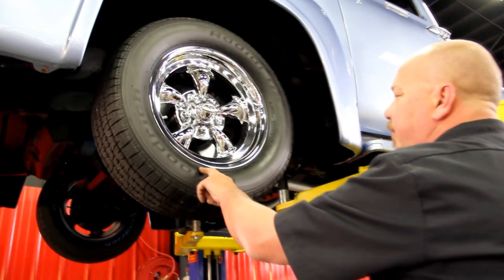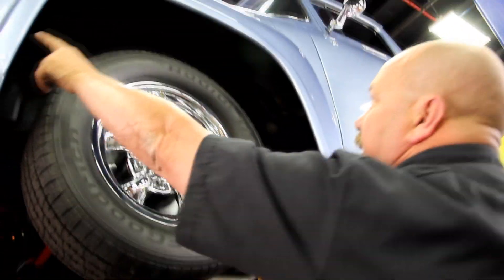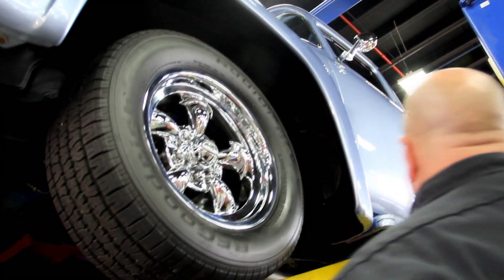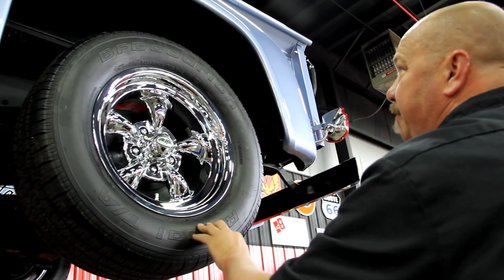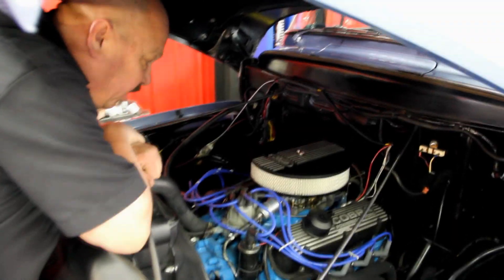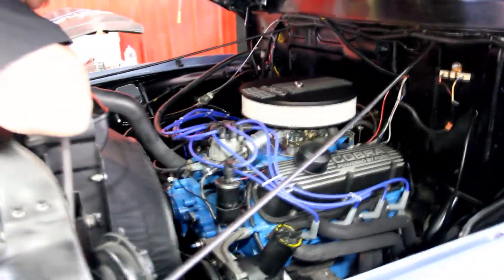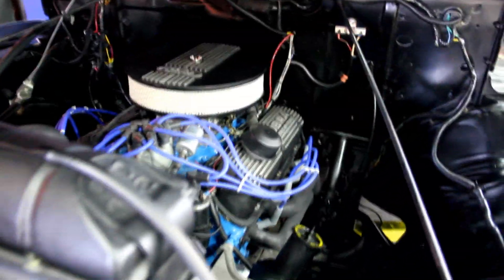Up front we've got BFGs with 235/60/15s and really cool Cragar wheels. As you can see, the finish work on the paint is beautiful and the inner fender is all nice and clean — really nice job on the truck. In the back we've got more meat: 255/60/15s, same BFGs, same Cragar wheels. Under the hood we've got a 302 with a Holley carb. Good-looking paint job on the motor, good-looking Cobra valve covers, power steering pump — new style. It just looks gorgeous under here. Very nice build on this old '56 Ford truck. Pull into any car show, pop the hood, and be just as proud as you can be.